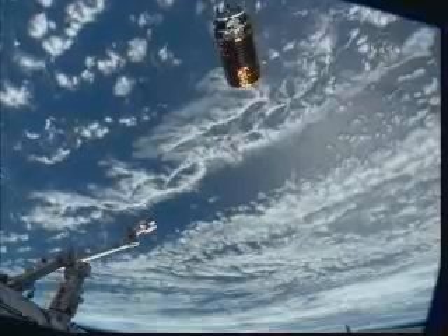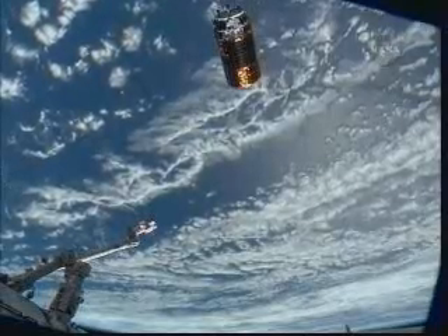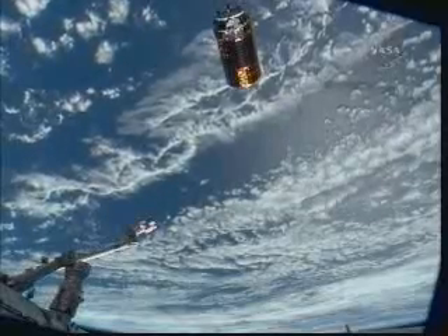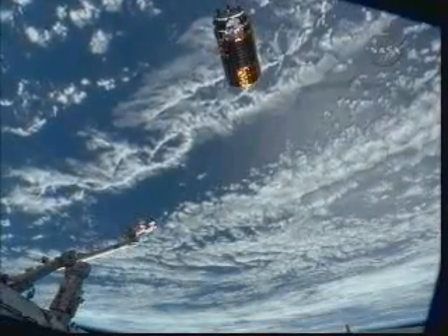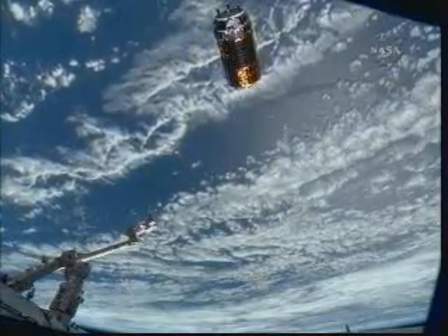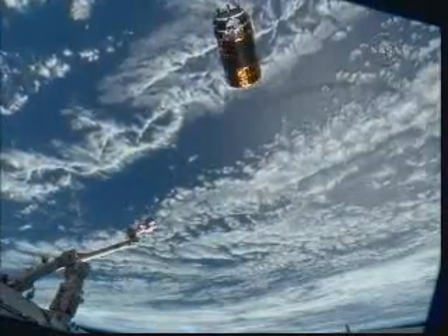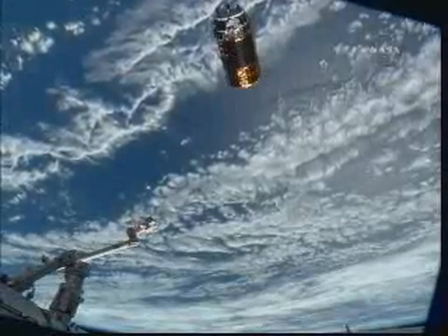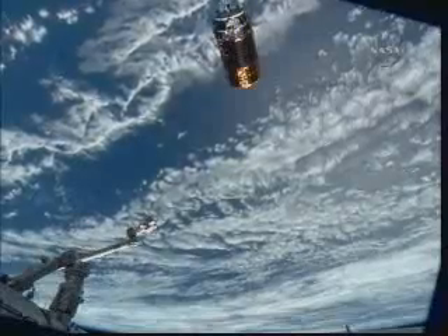Now you're looking at downlink television from cameras on the International Space Station. There is the H2 Transfer Vehicle. It does not have solar array wings like the Progress vehicles, the Soyuz vehicles, or the Automated Transfer Vehicle. Its solar array — some 57 solar array panels — are wrapped around the hull of the vehicle.